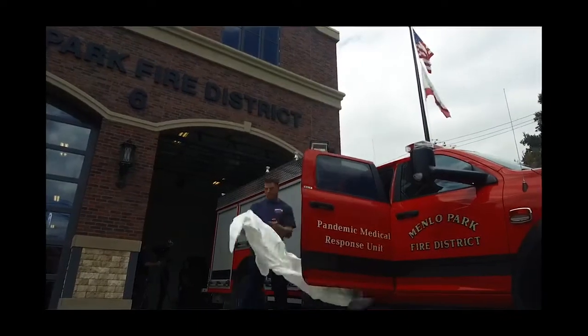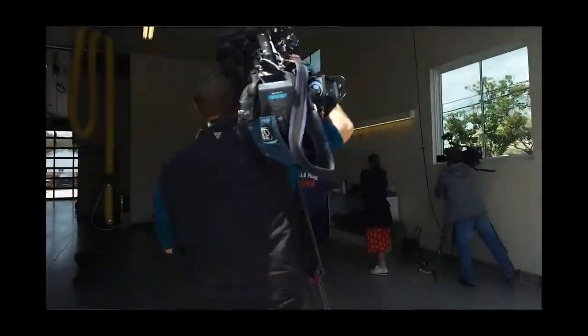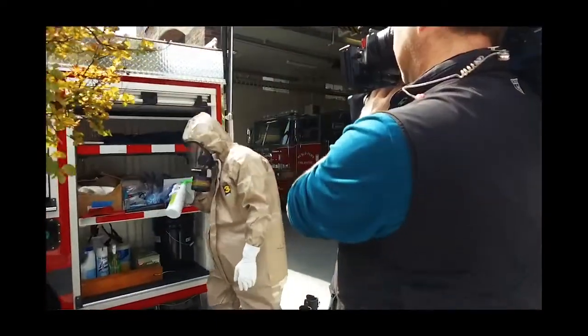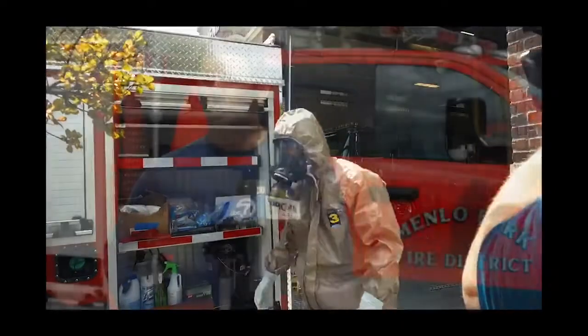This unit was placed into service a few days ago, March 23rd, in efforts to help reduce the exposure and the spread of the coronavirus. This apparatus is outfitted with additional equipment — actually the highest level of barrier protection. We have disinfectant equipment on there that we can use to help.